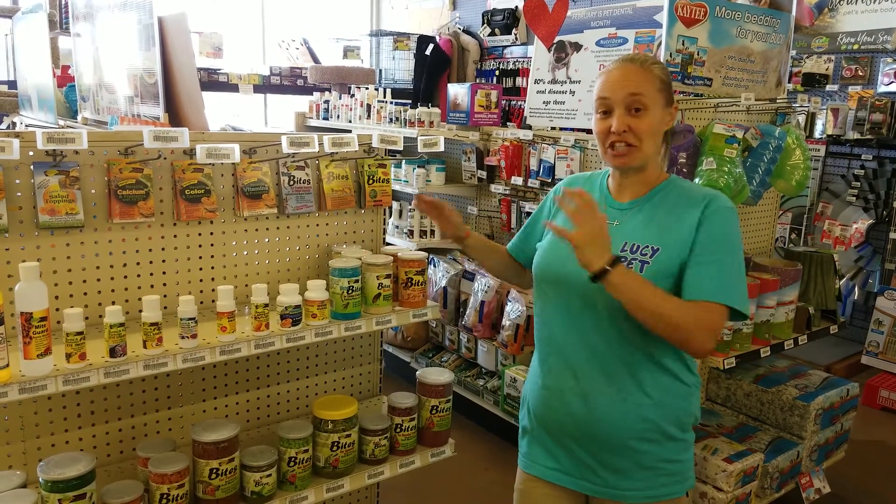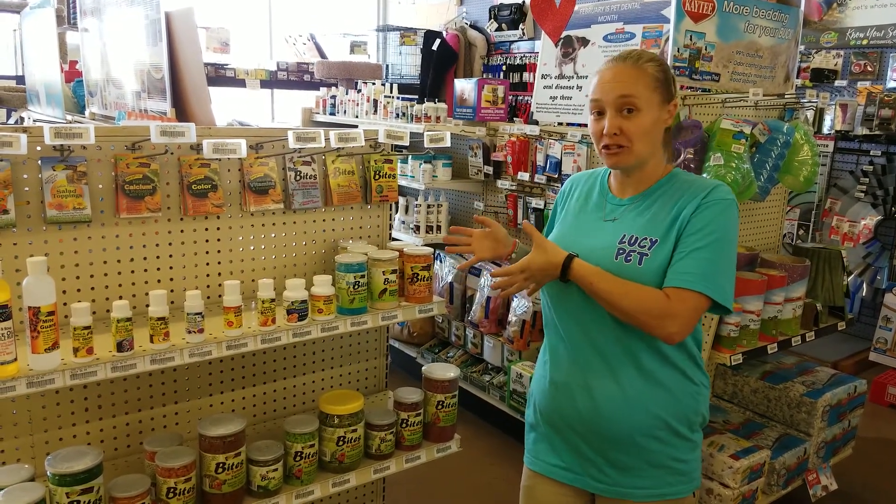Hey guys, this is Jen over at Desert Pet. I just wanted to share with you some of the new Nature Zone products we got in this week.